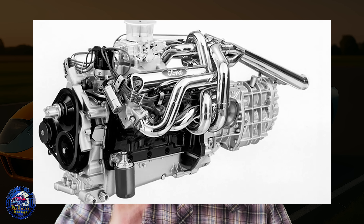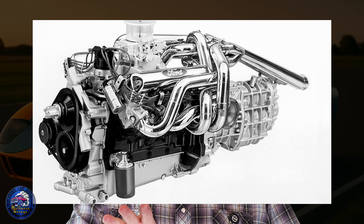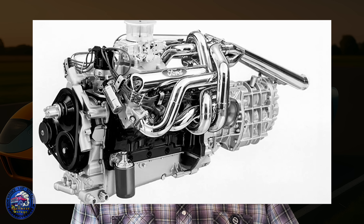So why did Ford decide to build the 427? Simple — they wanted to win. In the early '60s, Ford was getting embarrassed in NASCAR. Their 390 and even the 406 weren't bad engines, but not bad doesn't win at Daytona or Le Mans. NASCAR's 427 cubic inch limit was staring them in the face, and Chrysler was swinging with the 426 Hemi. Ford needed an answer. That answer was the 427 — same FE family bones, but bored and stroked right to the edge: a 4.23-inch bore and 3.78-inch stroke, making a high-winding 427 cubic inch big block that could hang with anything on displacement.